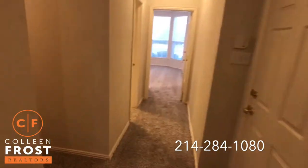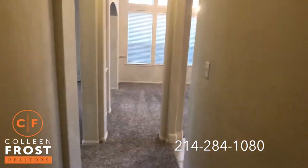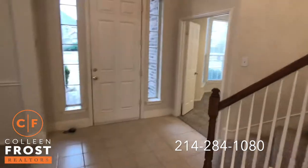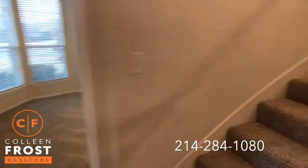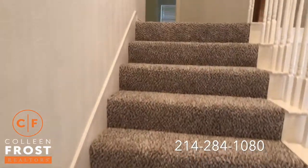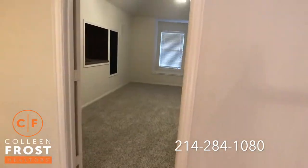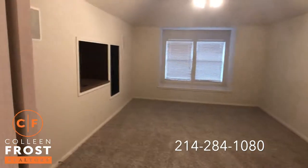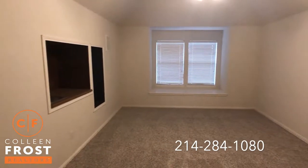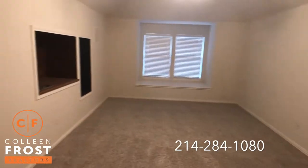Now let's head upstairs. We have that great sweeping staircase. Upstairs we're going to find a game slash media room — could also be a sixth bedroom. And three additional bedrooms upstairs. Here's the game room media room — we have built-ins and a wonderful window seat. This could be a sixth bedroom if you wanted to make it a flex space.